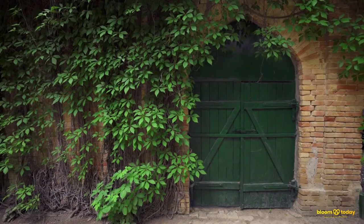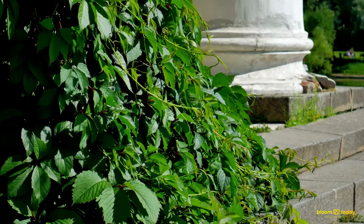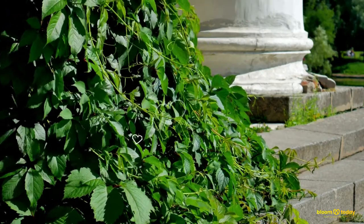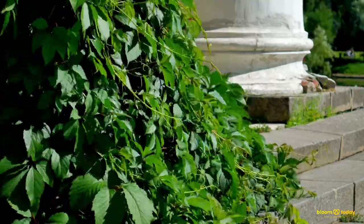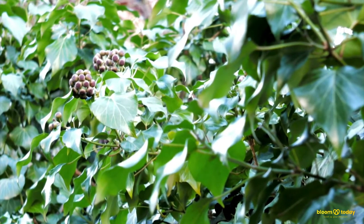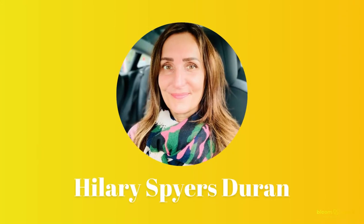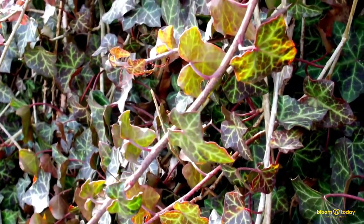Number 3: English Ivy. Ivy is commonly thought of as an exterior plant that gives rustic beauty to ancient structures. However, ivy can help purify the air in your home if you keep it indoors. According to Allergy and Air, English ivy is particularly effective at absorbing mold from the air. When English ivy was placed in a container with moldy bread, it was able to absorb a considerable amount of the airborne mold, according to a study by Hilary Spires Duran. Place it somewhere sunny, as this plant prefers bright light and slightly dry soil.